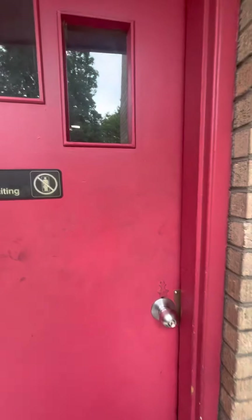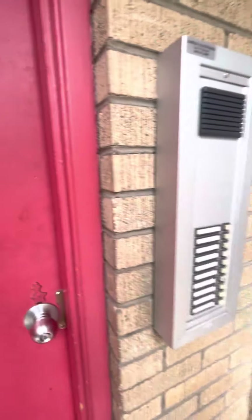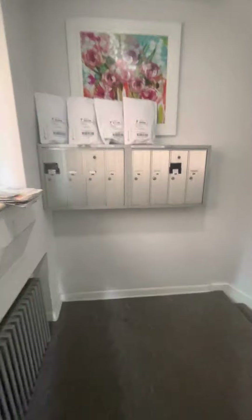This is a secure building with an intercom system, so your guests can ring your doorbell from out front. This is the mailroom here. We'll go down to the laundry room and then the outdoor courtyard.